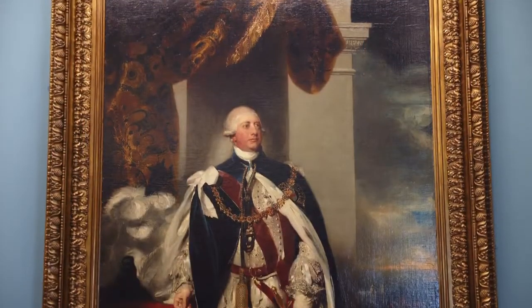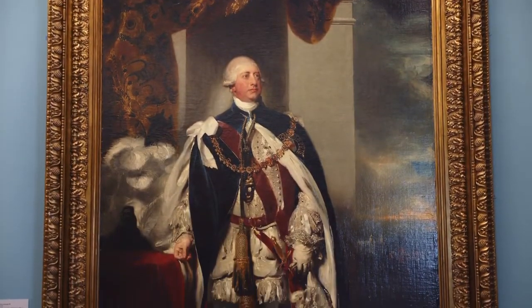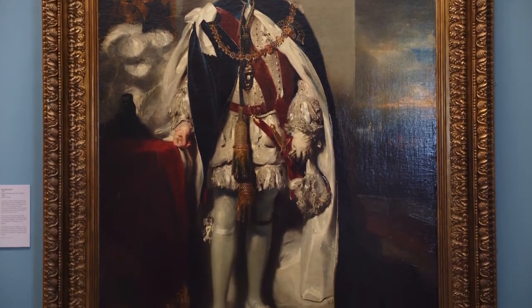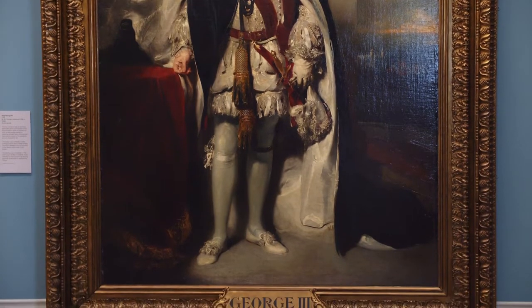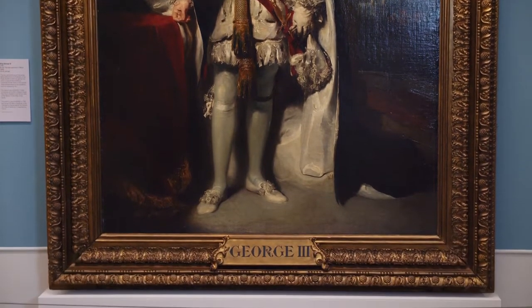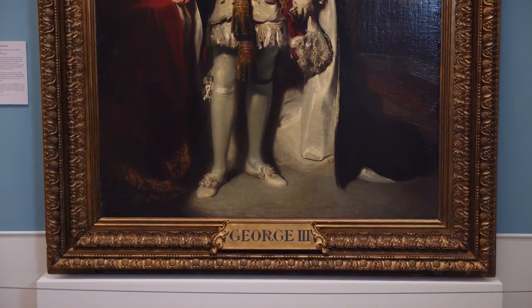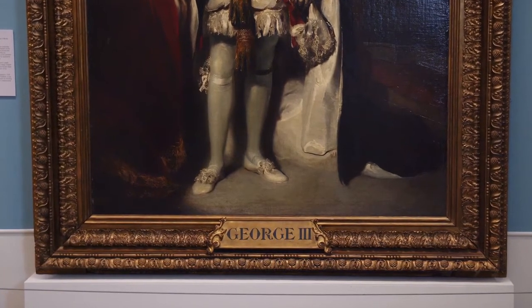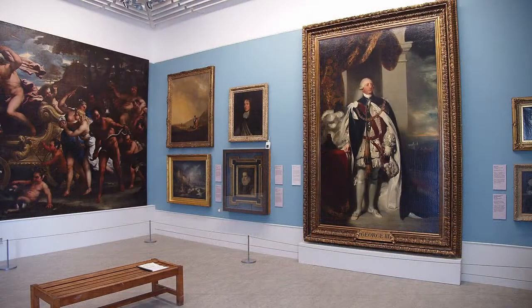This is a very large oil painting about three metres high by two metres wide. It almost fills the wall from floor to ceiling. It has an ornate gold frame which is about 30 centimetres wide. In the centre of the frame at the bottom of the painting is the title George III. The painting is a portrait of King George III.